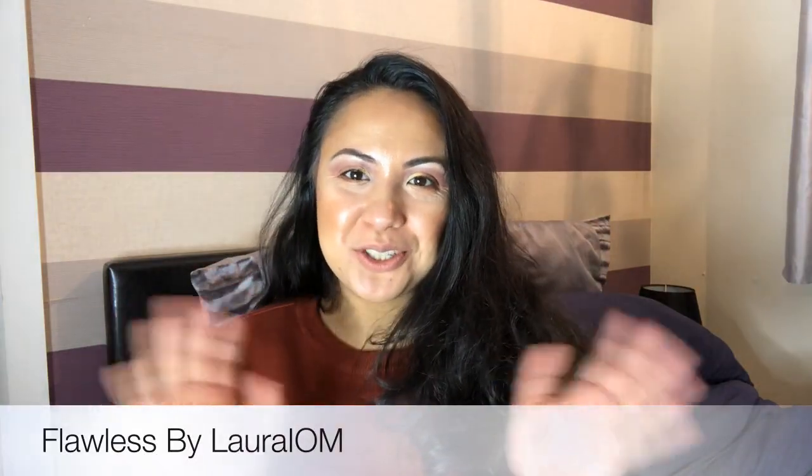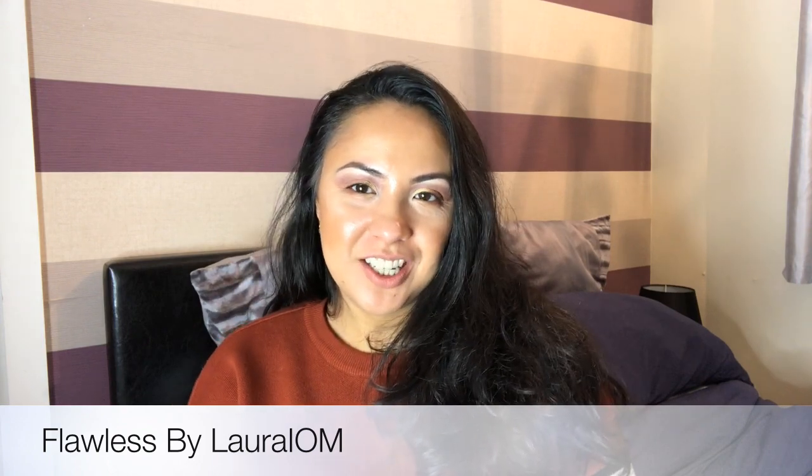Hi guys, welcome to my YouTube channel Flawless by Laura Iom. So great to see you guys again. I'm sharing with you some more products from my December curation — this month I have been trying out some gorgeous products.